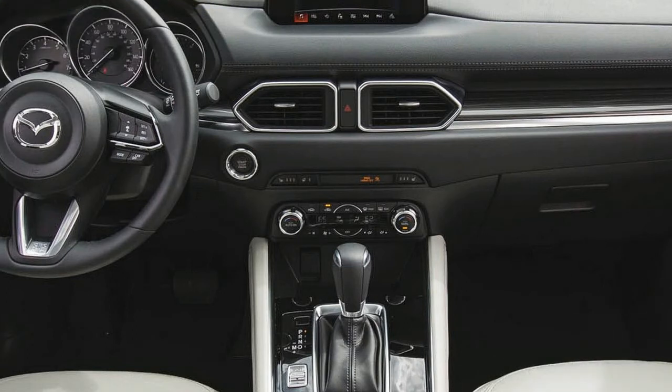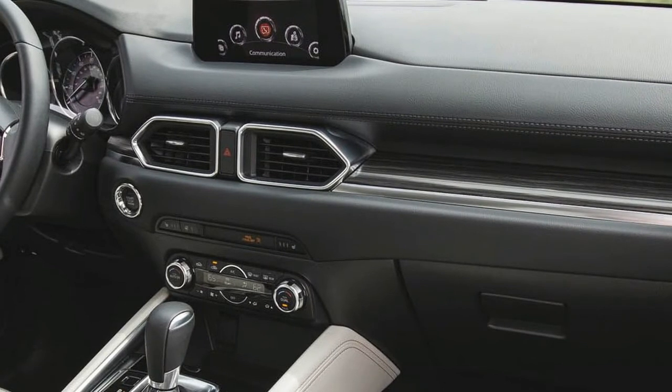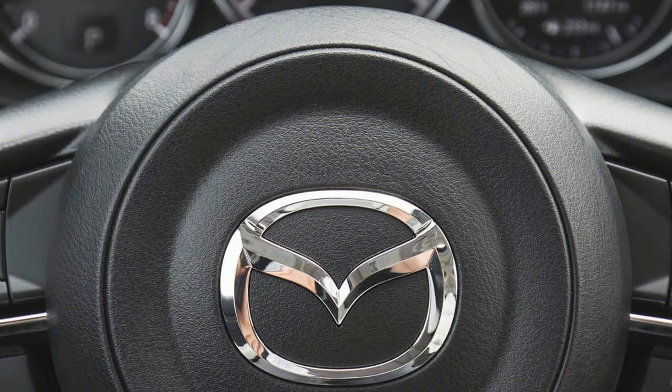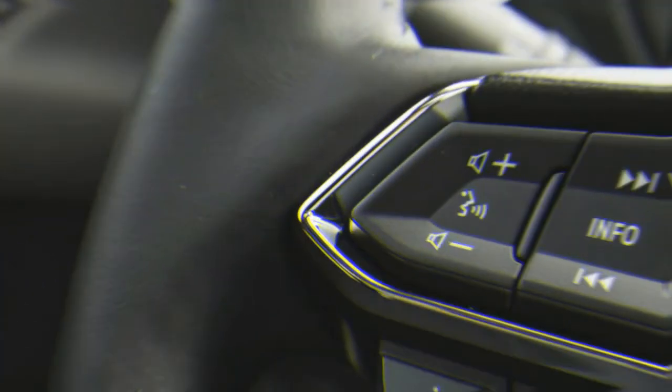Standard on all CX-5s is a low-speed automatic emergency braking system, blind spot monitoring, and rear cross-traffic alert. Touring and Grand Touring trims come standard with the full suite of active safety features, which includes adaptive cruise control, high-speed automatic emergency braking, lane departure warning, and lane keeping assist. Sport models are available with the full active safety suite via the Sport i-Activsense Package.